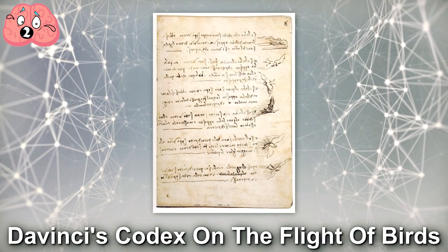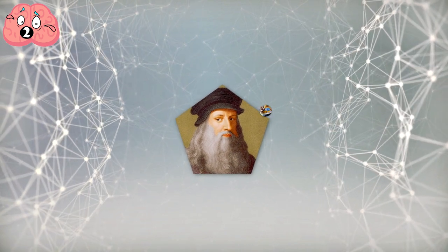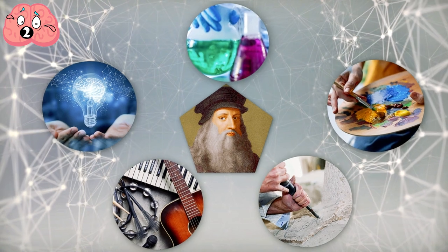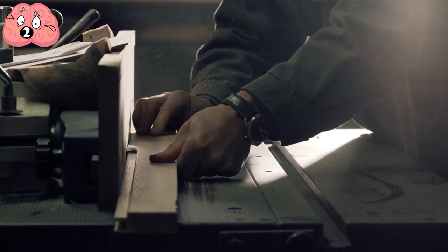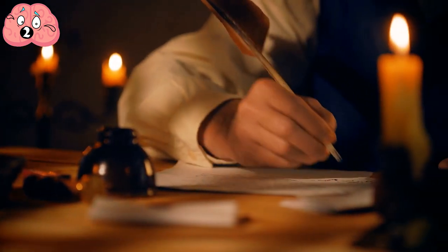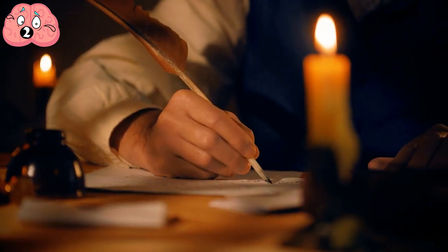Number 2: Da Vinci's Codex on the Flight of Birds. It's no overstatement to say that Leonardo da Vinci is the titular Renaissance man — he was a painter, sculptor, musician, inventor, and scientist. His contributions are so vast that he deserves to land a spot in this video twice. But portraits of the old master are very few and far between, which is why his Codex on the Flight of Birds is one of the most surprising finds for historians the world over.